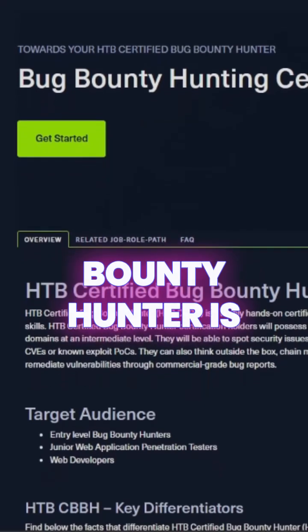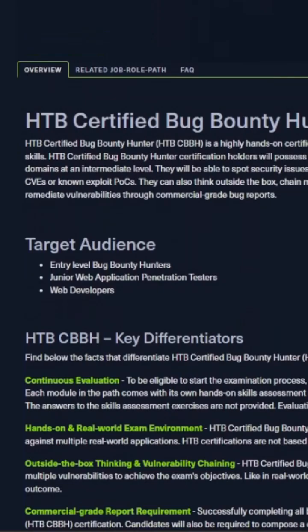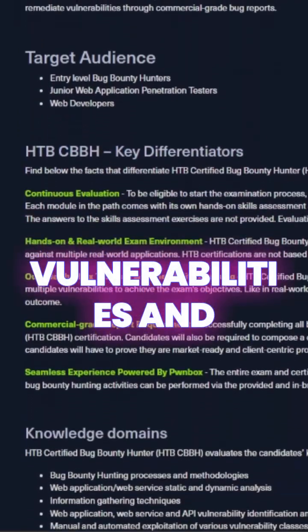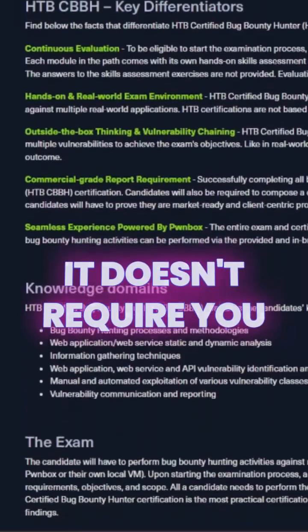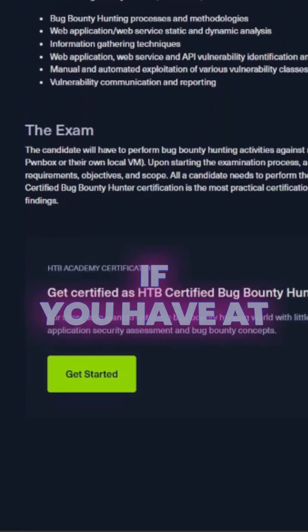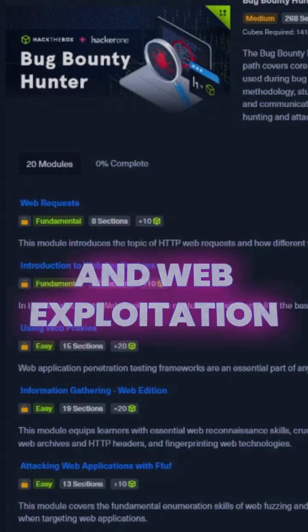Hack the Box Certified Bug Bounty Hunter is ideal if you have some level of understanding of basic web security vulnerabilities and how to exploit them. It doesn't require advanced knowledge, however it is helpful if you have at least the basics of web vulnerabilities and web exploitation.